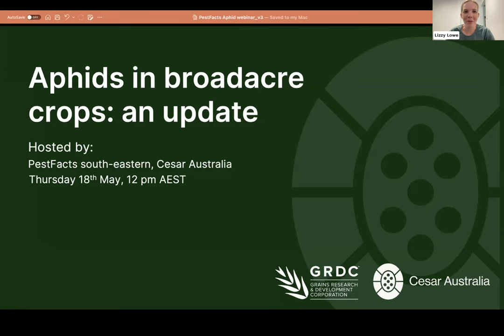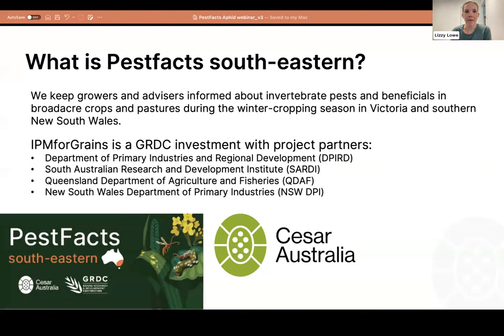Welcome everyone, thanks for joining us online today for the aphids in broadacre crops update from Pest Facts Southeastern. We're CESAR Australia, a small independent research organization based in Victoria, and we're really excited to give you an update on some of the aphid research that we're doing and some management updates as well.